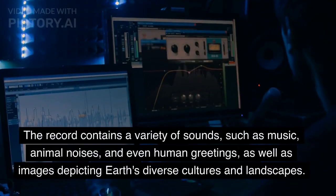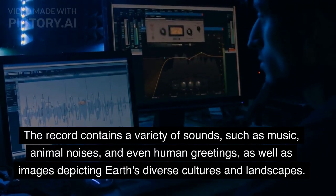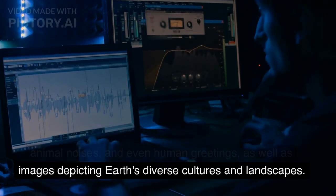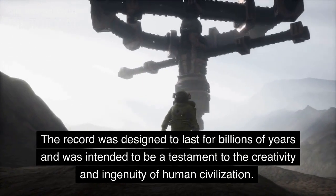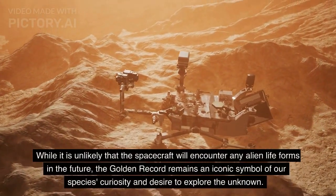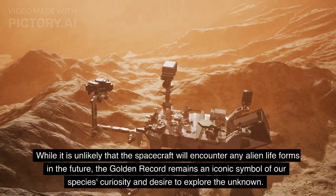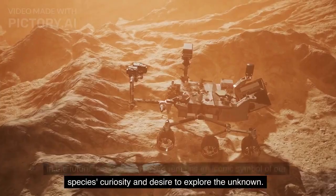The record contains a variety of sounds, such as music, animal noises, and even human greetings, as well as images depicting Earth's diverse cultures and landscapes. The record was designed to last for billions of years and was intended to be a testament to the creativity and ingenuity of human civilization. While it is unlikely that the spacecraft will encounter any alien life forms in the future, the golden record remains an iconic symbol of our species' curiosity and desire to explore the unknown.